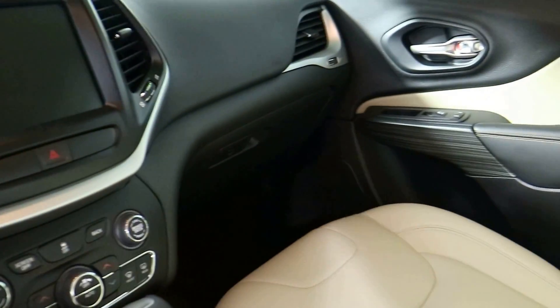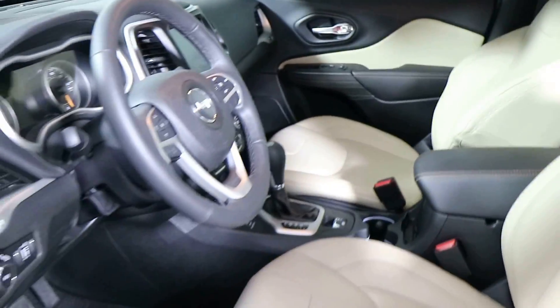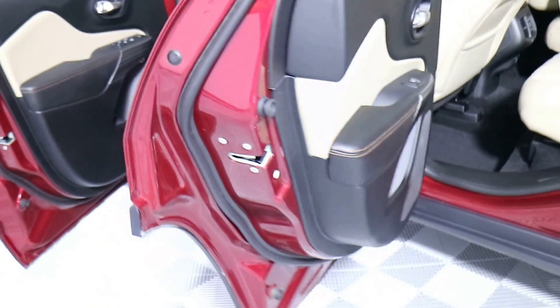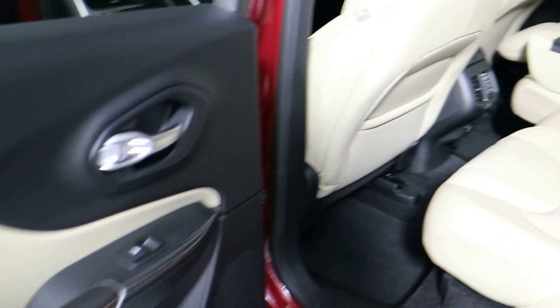In the back you do have a three-prong outlet that's 115 volt or 150 watt. There are also air vents in the back as well. The vehicle has 10 airbags standard, and you also have a backup camera and a spare tire.